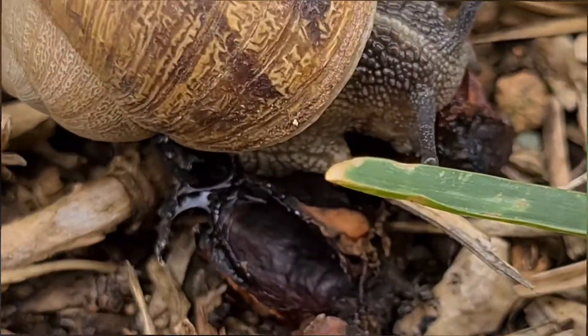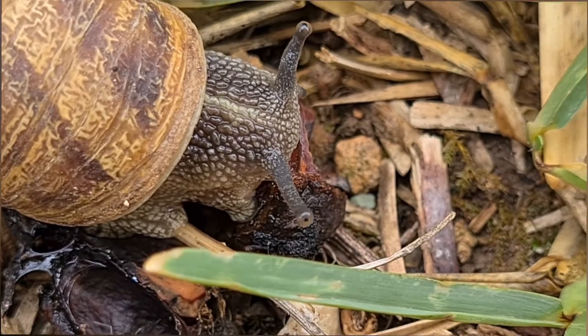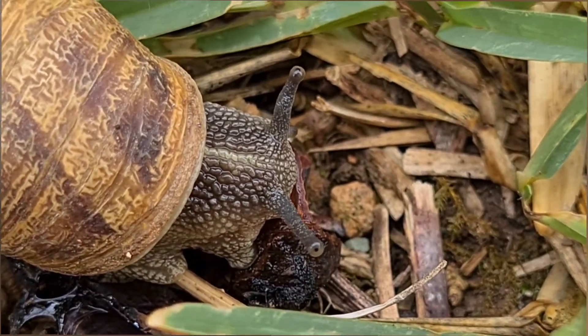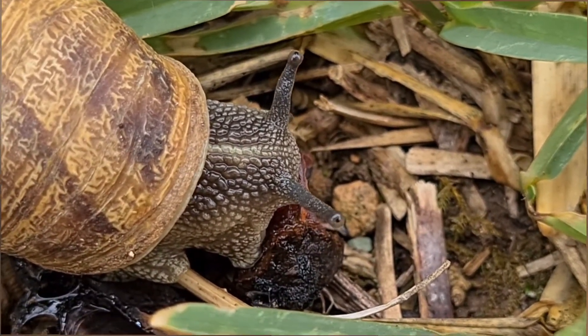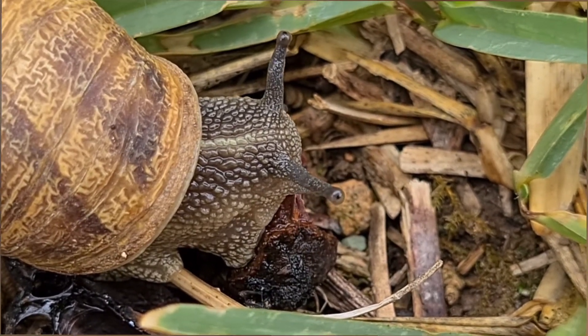En época de sequía, se esconde dentro de la concha y se encierra elaborando un tapón a base de moco seco llamado epifragma. ¡Vaya nombre!